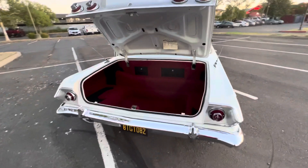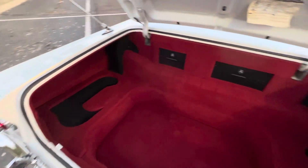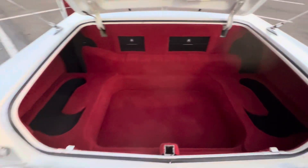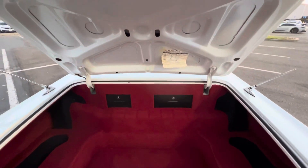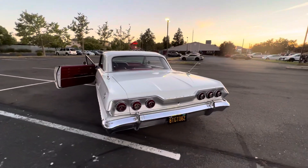Crazy sound system — full Jail Audio. Super clean trunk kit.